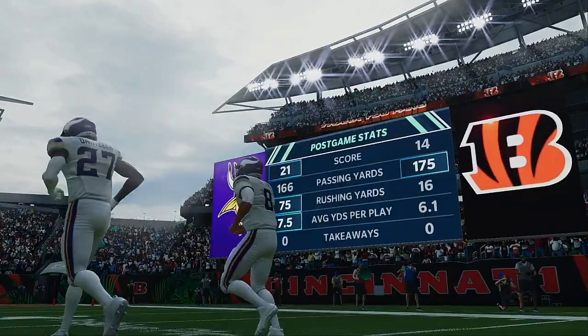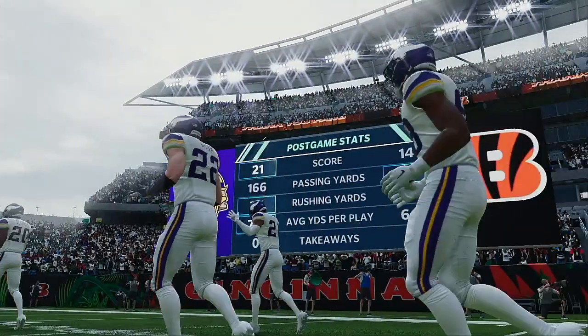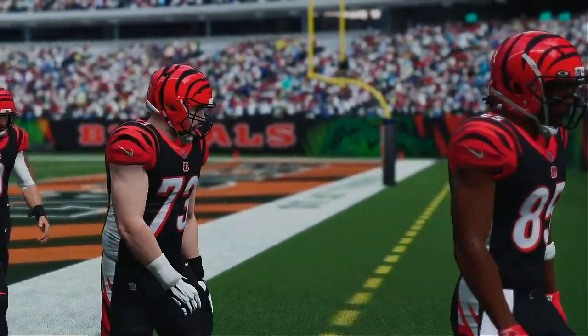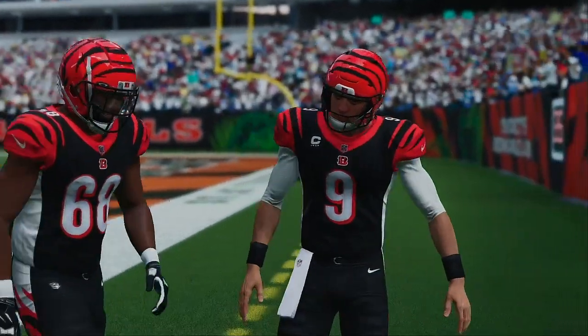That'll do it for us. For Charles Davis and all our hard-working crew, I'm Brandon Gawden. You've been watching the NFL on EA Sports. For more, find us on Twitter at EAMaddenNFL. With that, we say so long from Cincinnati.